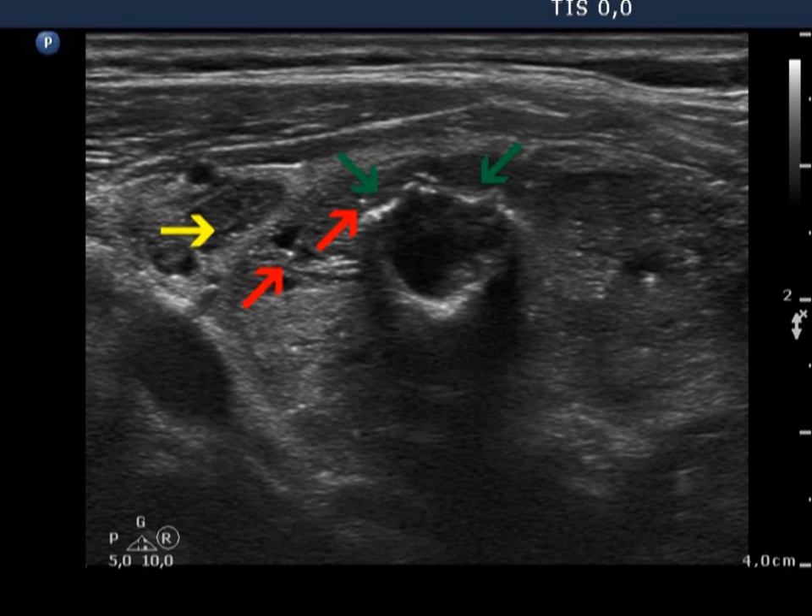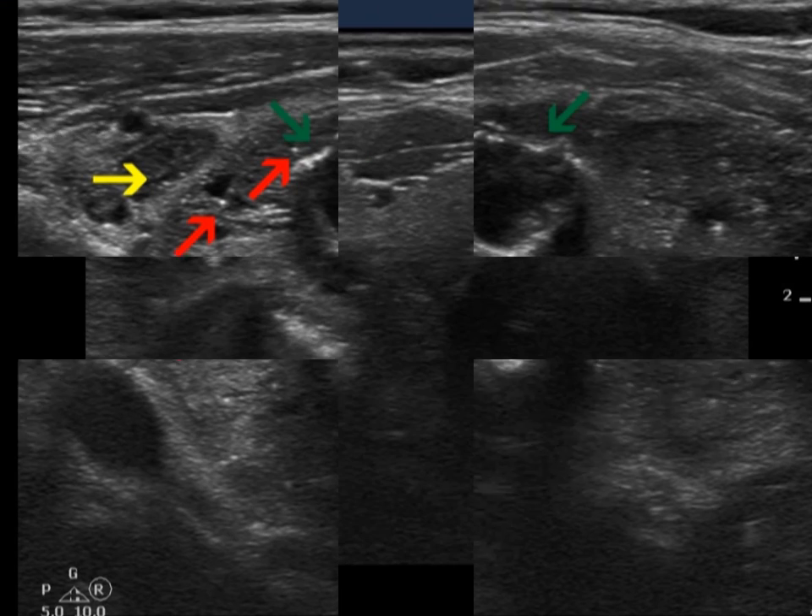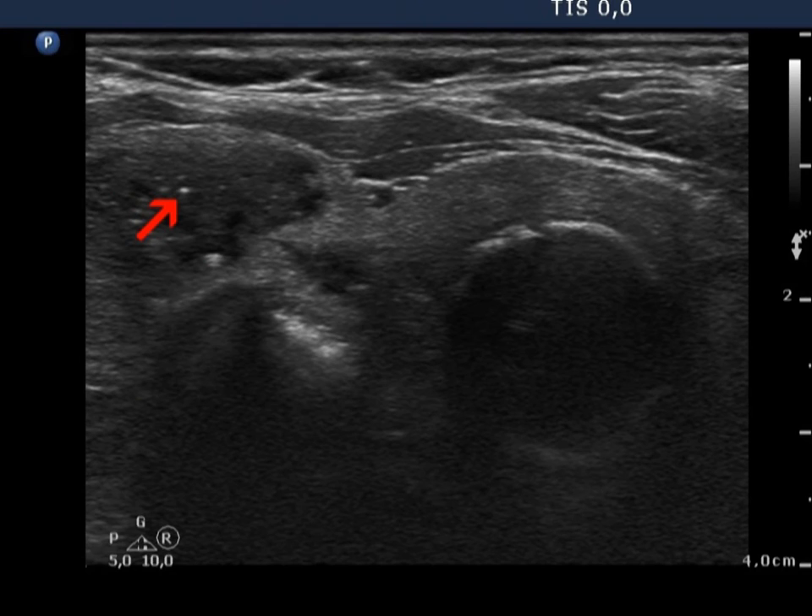The coarse calcification, characterized by the dorsal acoustic shadow, is marked with green arrows. In this image, beside microcalcifications, nonspecific granules, and coarse calcification, a comet tail artifact is also easy to identify.